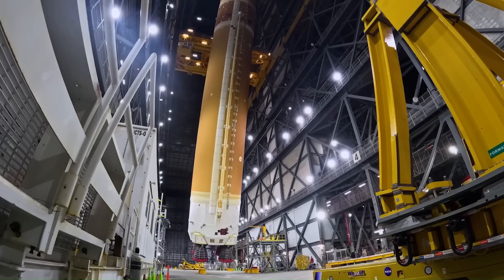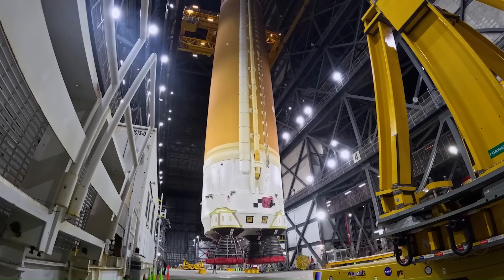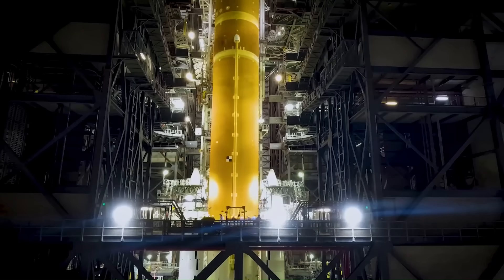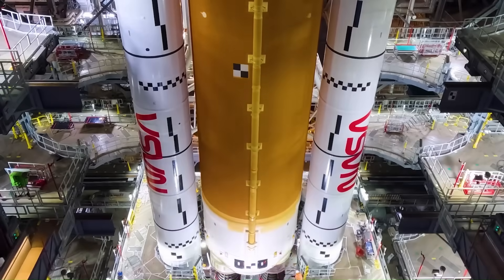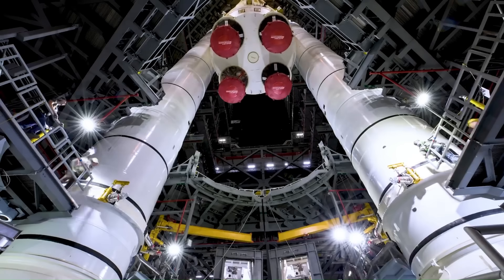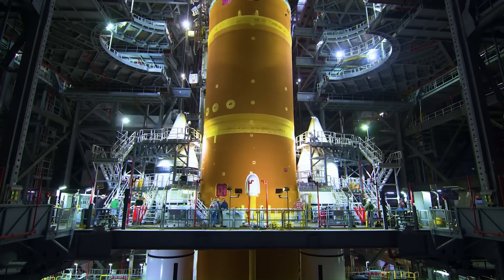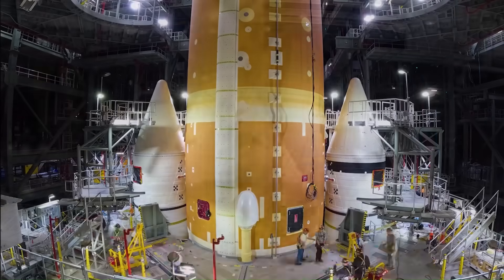And the thing is, we're not even talking about old rockets. Even many of the latest ones today are still single-use. NASA's newest and most expensive rocket, the Space Launch System, follows the exact same principle as rockets from the 1960s. The SLS core stage uses the same engines used on the space shuttle.